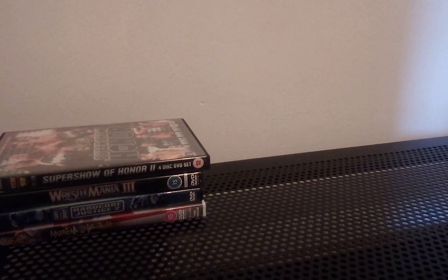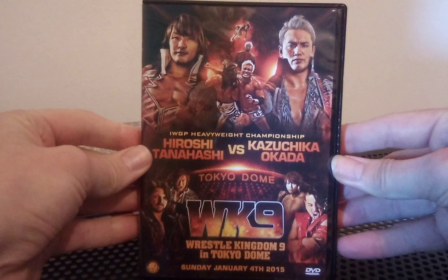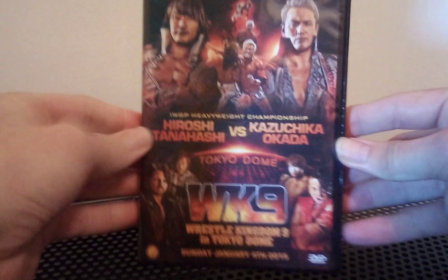We have Wrestle Kingdom 9 - Tanahashi versus Okada from the Tokyo Dome from 2015.